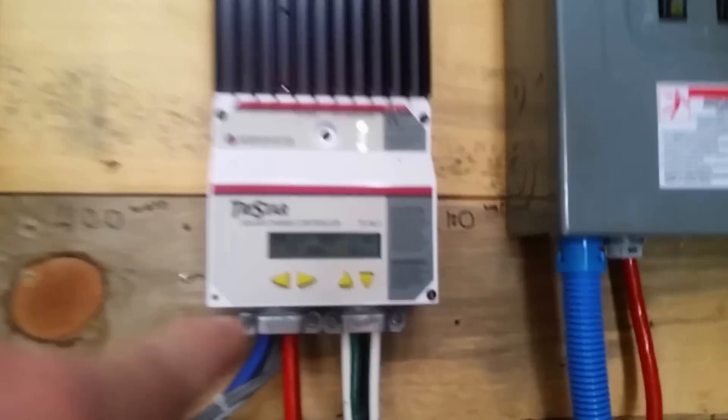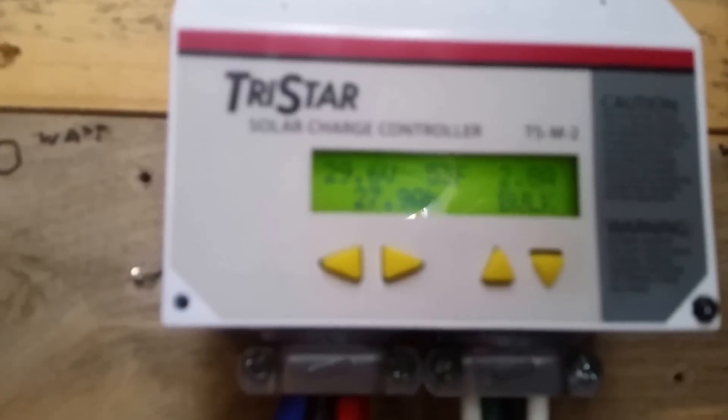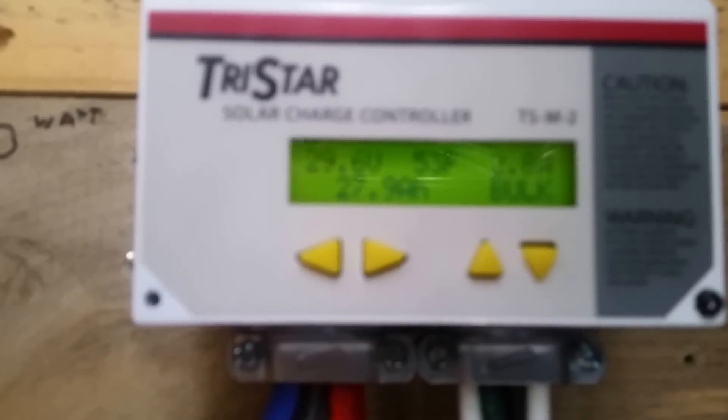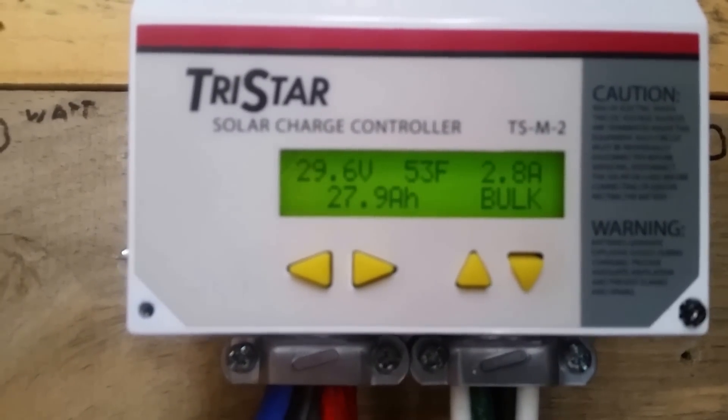So two 1,400 watt arrays. I've got 2.8 amps — there we go, 2.8 amps coming in on the PWM.